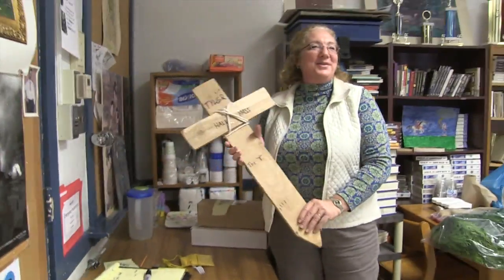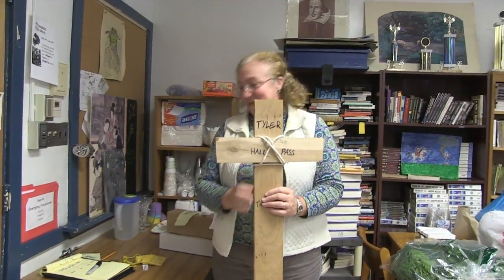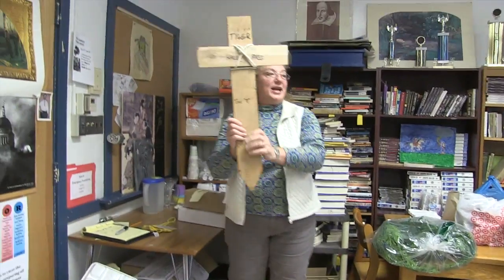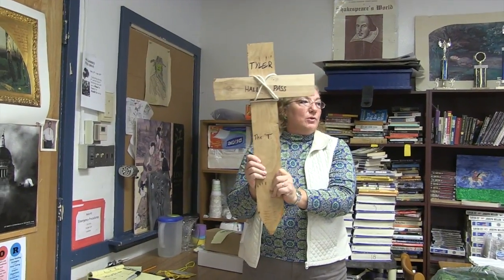When you go to the bathroom, you get a choice actually. You can wear the little normal kind of looking bathroom pass, or you can crusade to the bathroom with your cross.